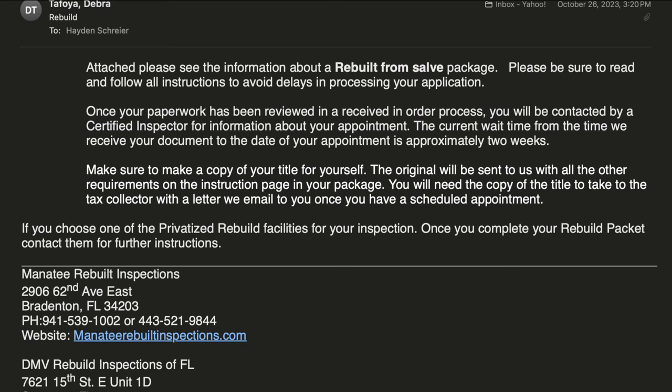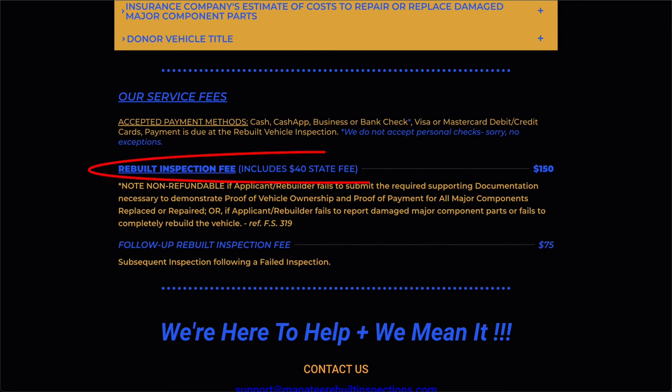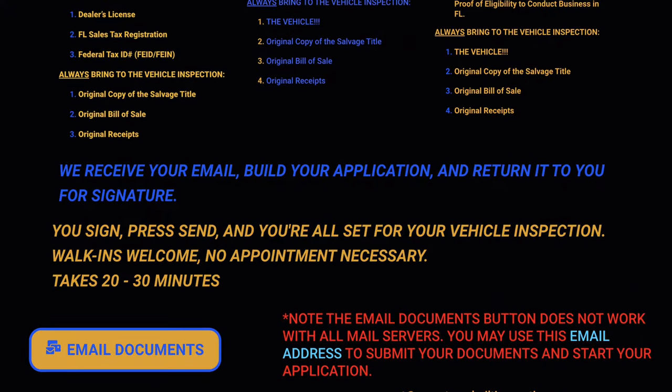This is huge, and this is how you can save weeks if not months of stress and pain. Instead of going through the traditional DMV, I went to Manatee Rebuilt Inspections — 2909 62nd Avenue East, Bradenton, Florida 34203. Their website is manateerebuiltinspections.com. I'll link them in the description. The only difference is the time savings, but they charged me about $140 or $150 instead of $40. He did all of the paperwork for me — filled out every single piece of information — and I got it done within two to three days. I sent paperwork Monday, booked my appointment Wednesday at noon, and by 1 o'clock I was out the door with a fully rebuilt car and all paperwork in hand.